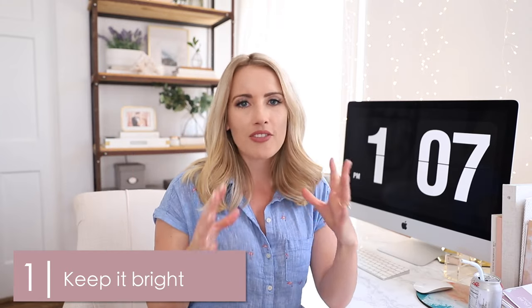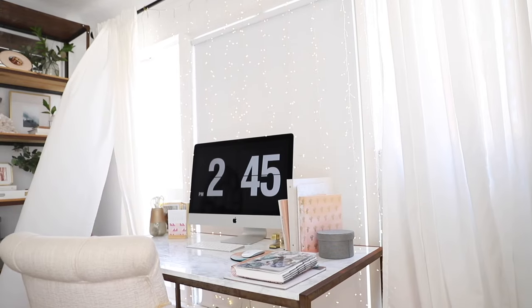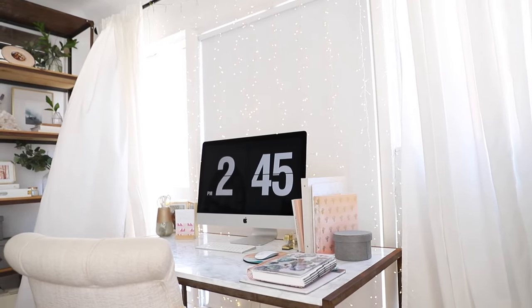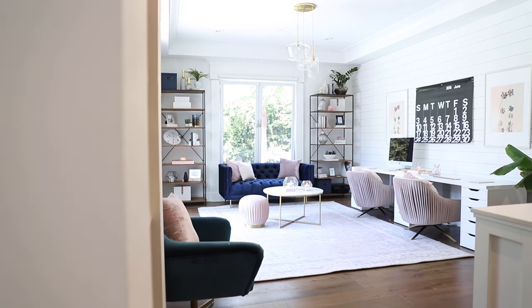Number one: keep it bright. If you have the ability to put your desk by windows, I recommend doing that — it's so important to me. I recently redid an office that had windows on two of three walls, and it was just so much brighter, happier. Something about light allows you to be a lot more productive and creative. If you don't have windows, try to add light with lamps or overhead lighting.